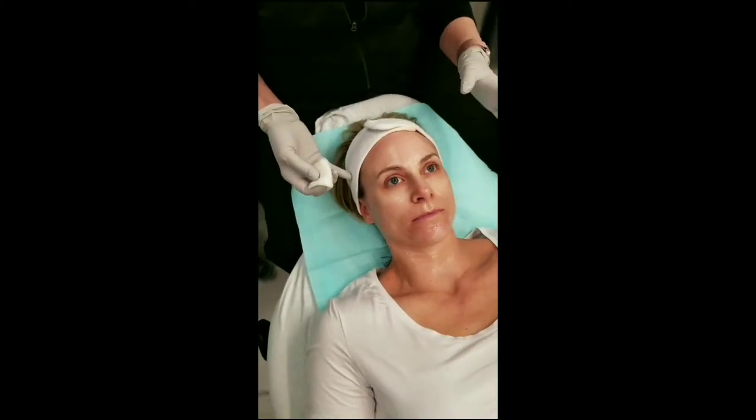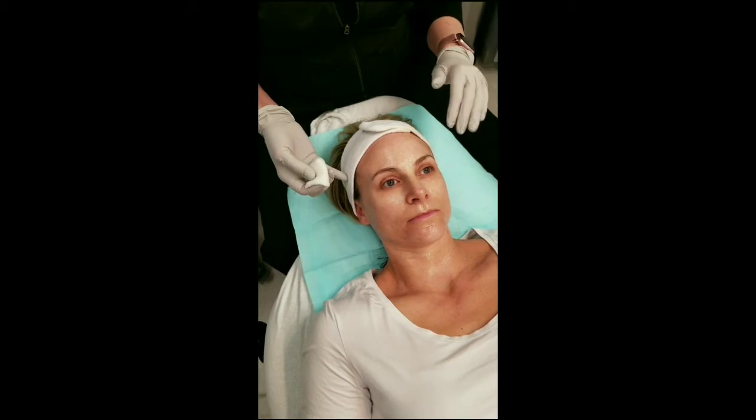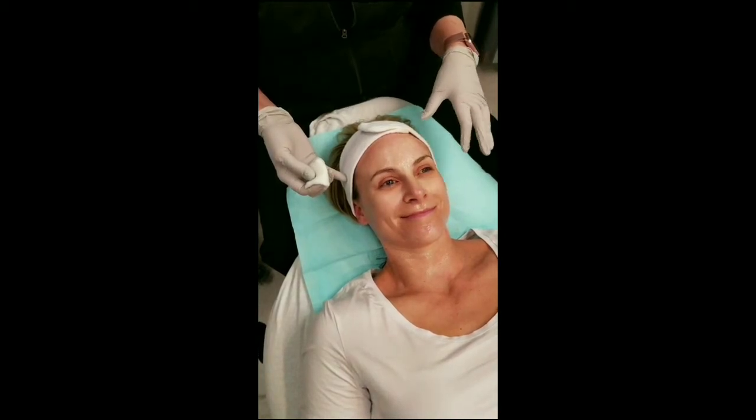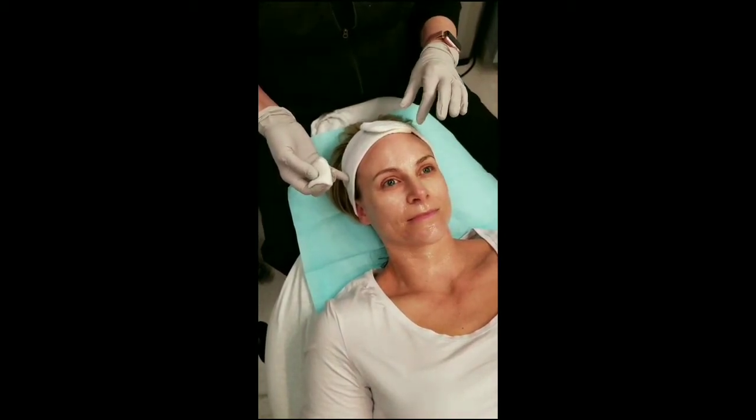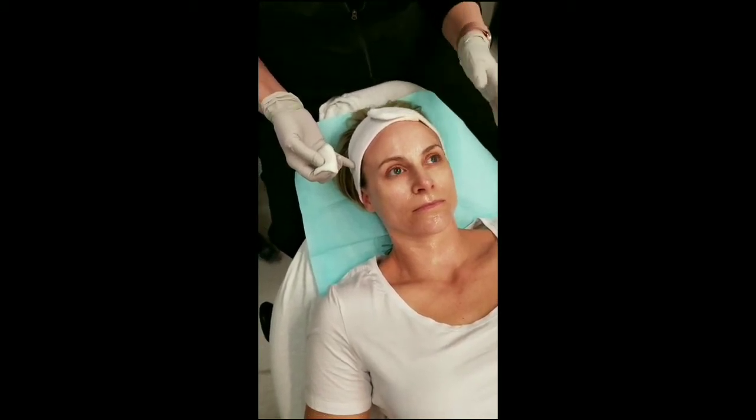Your face has been numbing for a while, and I'm going to start removing it with some alcohol. So you'll have that little wonderful stinky scent, and I'm going to start with your forehead, the needling process here. Then as we move to the different areas of your face, I'll remove the numbing agent at that time.